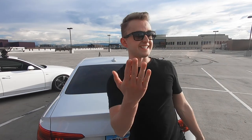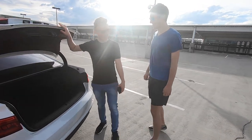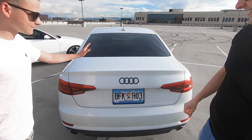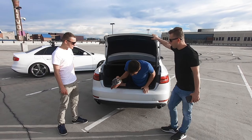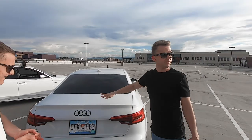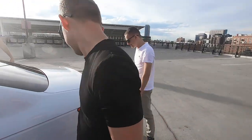We're going to see how big the trunk is — we have our friend Sam here who is six foot three. We're going to see if he fits inside. Sam, how was that — pretty comfortable? Would you be able to do a road trip in the trunk? Possibly — we could probably fit another two or three people. The B8.5 has about the same trunk space.